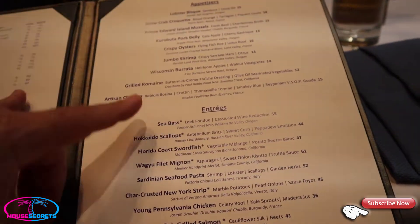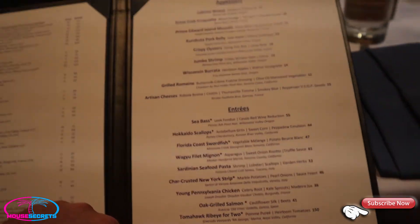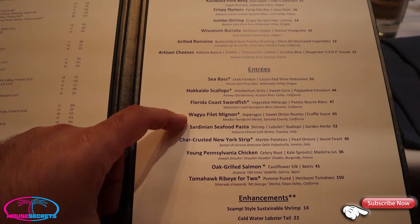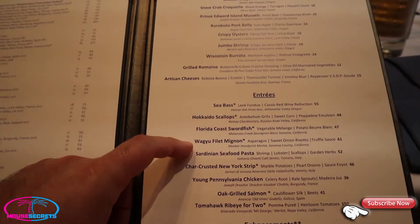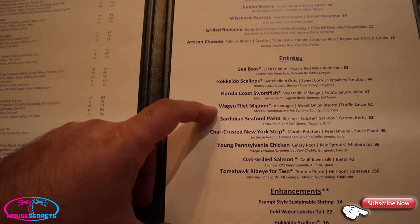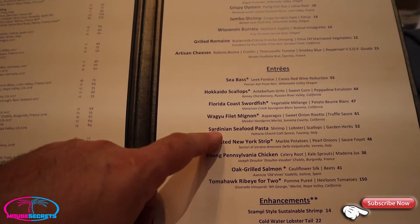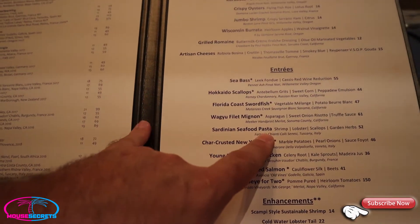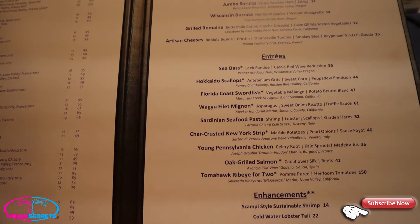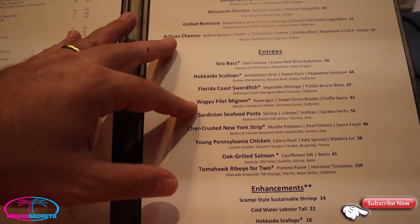For entrees they've got sea bass, scallops, swordfish. I got the Wagyu Filet Mignon - very excited about that. I've always heard that the Wagyu Filet here at Flying Fish may be the best piece of meat on Disney property, so we're going to put it to the test. There's also the Sardinian Seafood Pasta - my brother ordered that one. It's got shrimp, lobster, scallops. Angelina also got the Wagyu Filet, so we've got two Wagyu Filets coming.